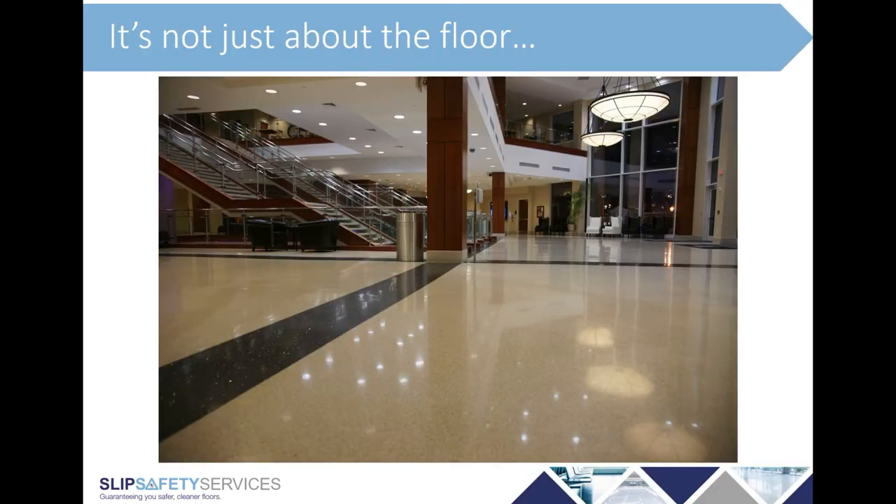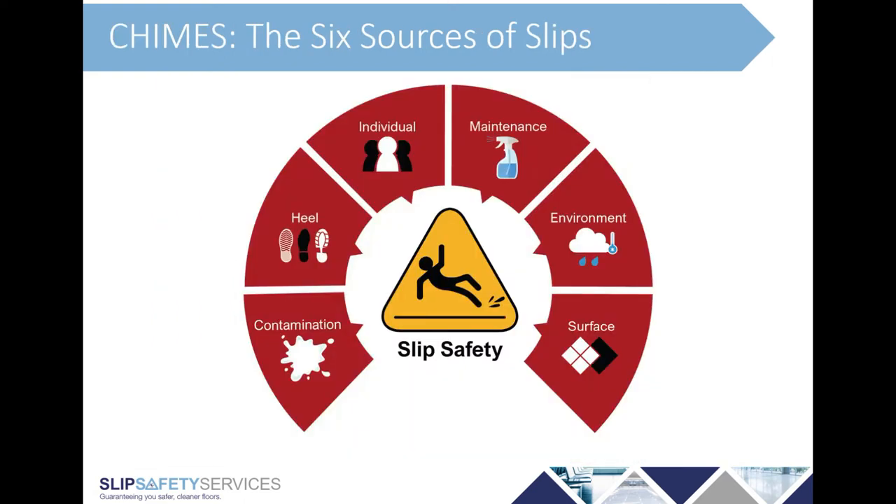So why do slips happen? The first thing to say is that it's not just about the floor. There are six reasons why somebody might slip, and we've created an acronym around these called CHIMES. C is for contamination — if you've got a clean and dry floor, it's almost impossible for somebody to slip on it. But as soon as you introduce any contaminants, whether water, ingress from outside, a spillage, or even dry contamination such as dust, a floor can become slippery.